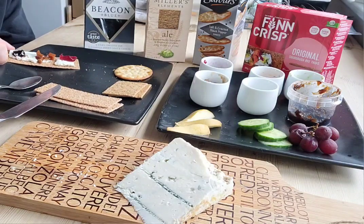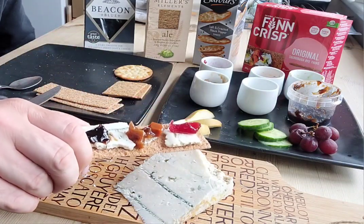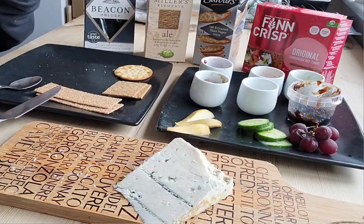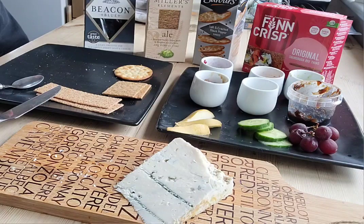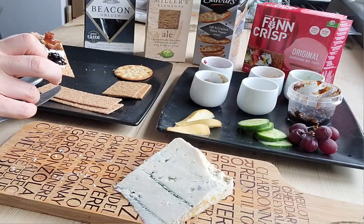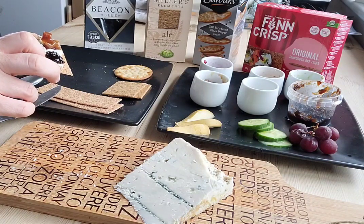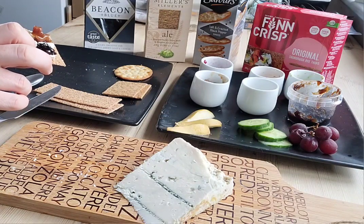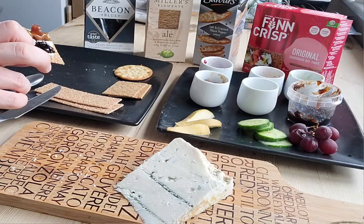So what have we got here? Looks like a traffic light or something. There's cranberry sauce, ale chutney, and red onion chutney. It looks okay with cranberry, but it's quite a strong goat's cheese. Cranberry tends to work better with milder flavours, I think.